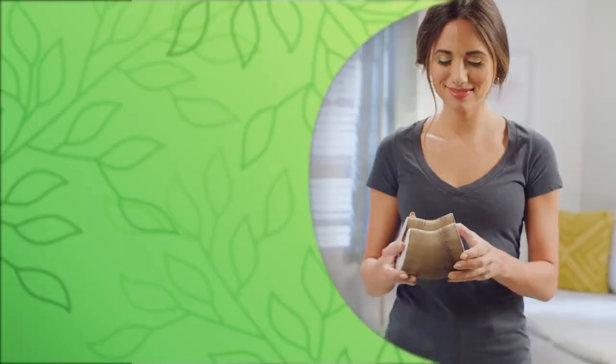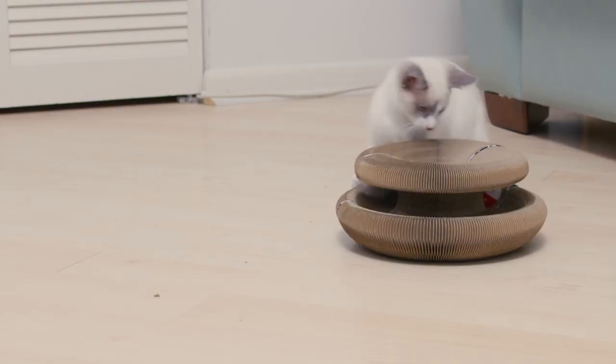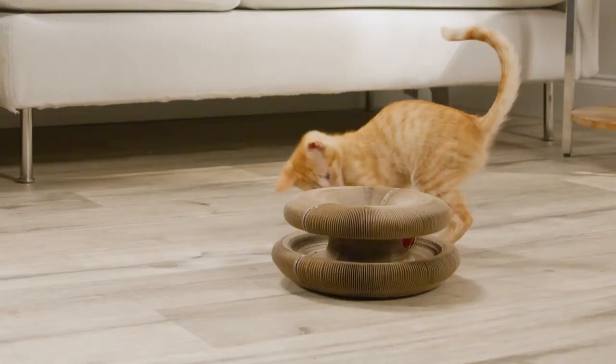Just stretch, connect, and roll, and watch all the kitties jump around, run around, and play around with Kitty Round & Round. The crazy accordion design keeps changing, keeping them engaged even when you're busy or away.